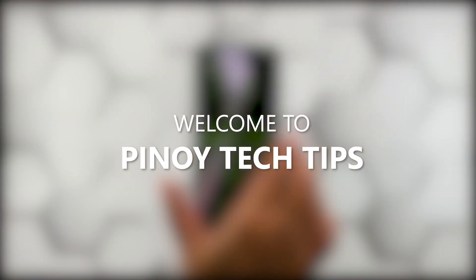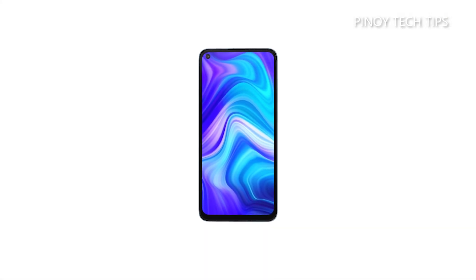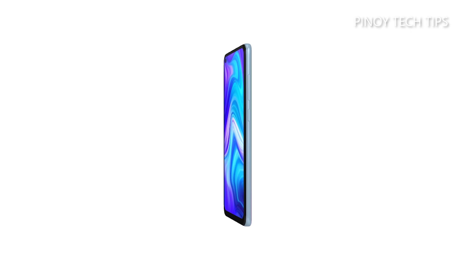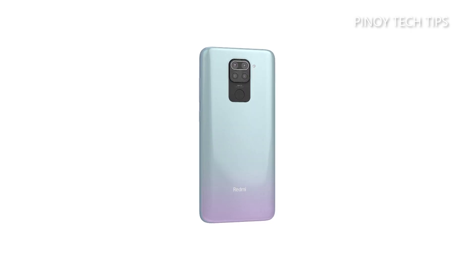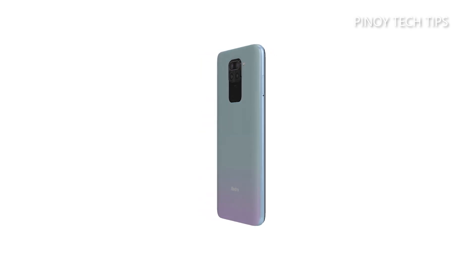Hey guys, welcome to our channel. In this guide, we will show you some procedures you can do to fix your Redmi Note 9 that keeps lagging and freezing. When it comes to performance issues, you can always rest assured that such problems are fixable. You may just need to do some basic troubleshooting procedures to make your phone work perfectly again. So if you're one of the Redmi Note 9 owners who's currently bugged by this issue, here's what you should do.